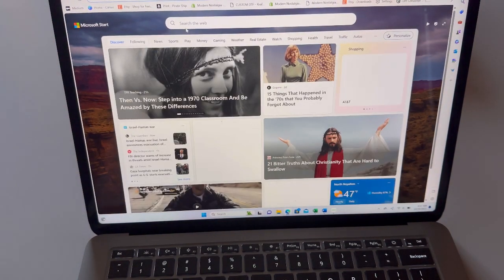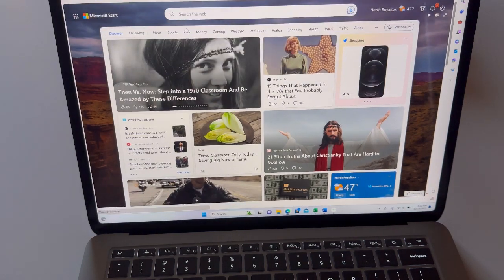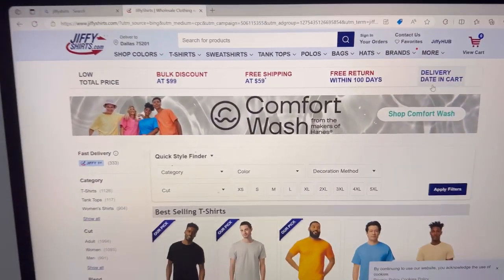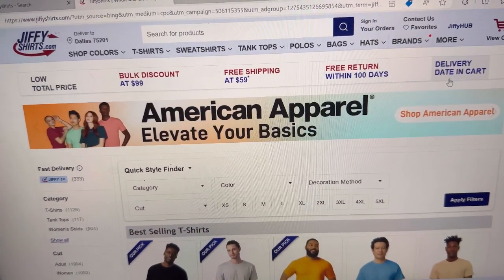I don't carry a lot of inventory when it comes to my apparel. I use Jiffy Shirts because they have really quick shipping — usually within a day or two. I get my items there and there's free shipping over $59.